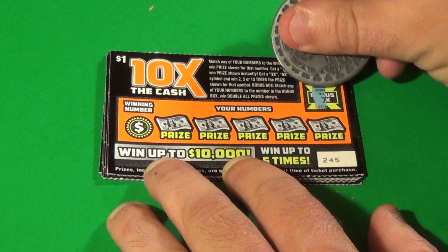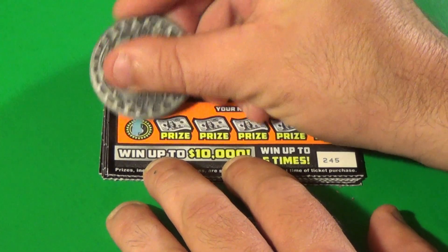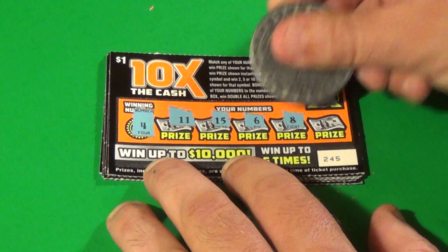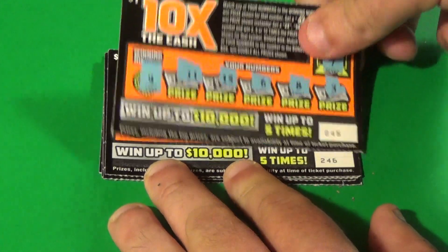Next ticket. Bonus box number is 7 and the winning number is 4. We have 11, 15, 6, 8, and 3. No good.